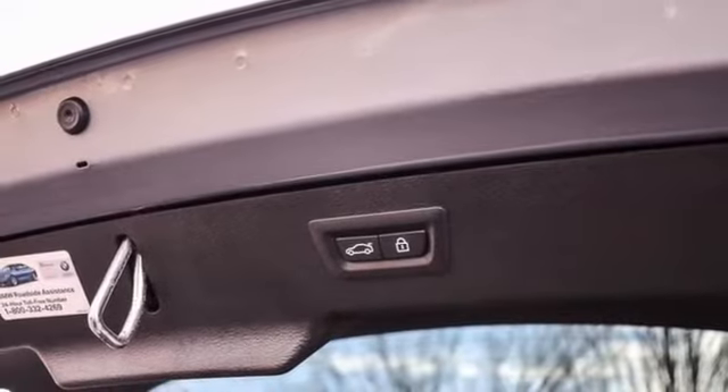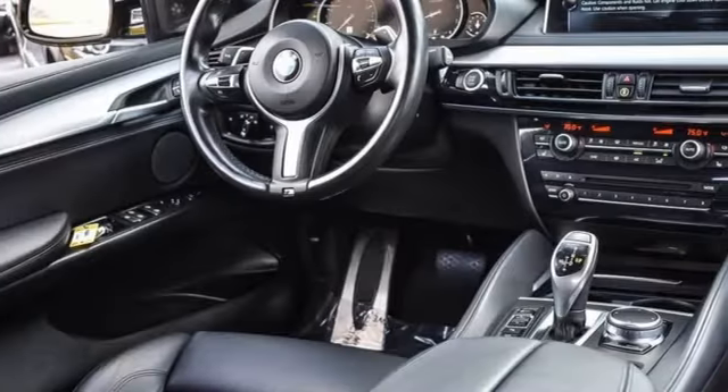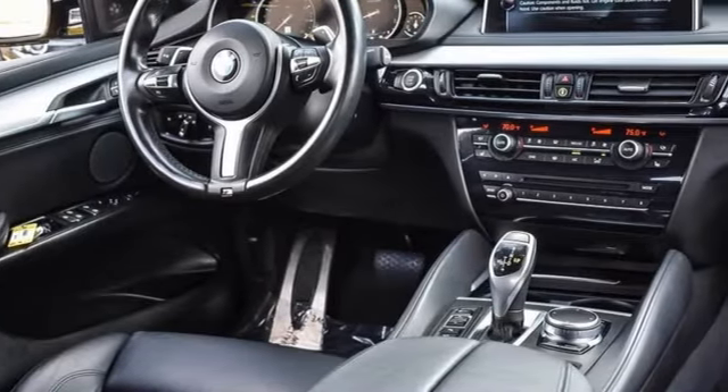Front heated leather bucket seats, auto dimming rear view mirror, streaming audio, memory exterior door mirror settings, dual zone climate control, front and rear parking sensors, and automatic transmission.